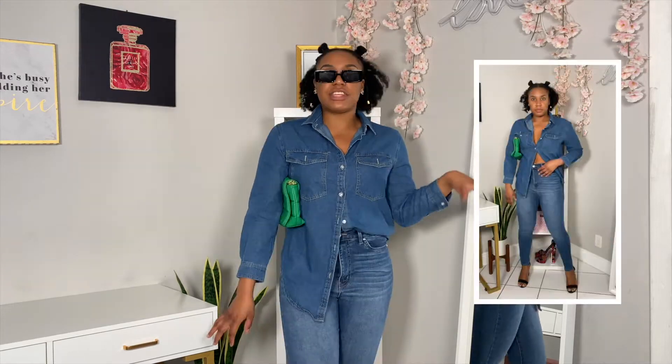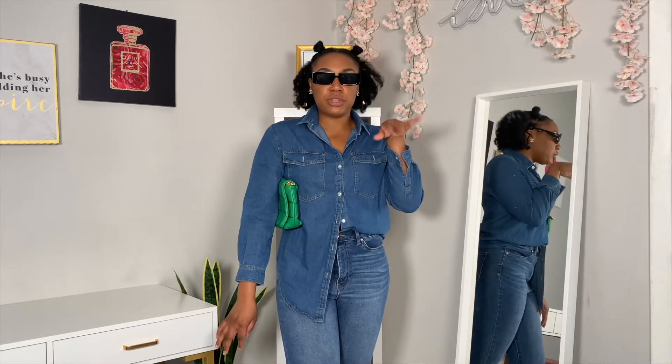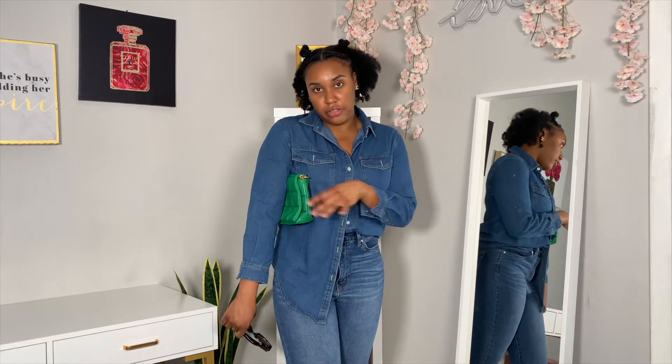To complete the look, she styled the outfit with a green bag and some black sunnies, so I'm going to try that on and show you the end result. This is what the outfit's looking like. Comment down below if you think I did this spot on. I don't know if I'm really feeling the black sunnies with it, but I do love the hint of green on the bag with the denim. It definitely adds a different color palette to the outfit.